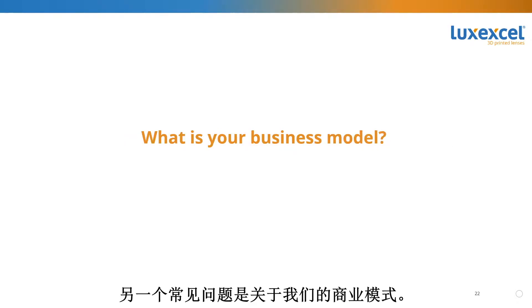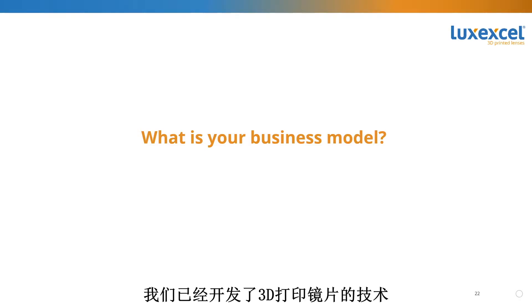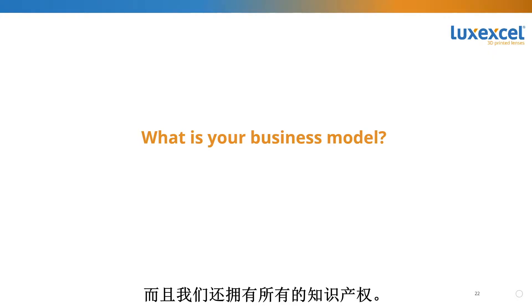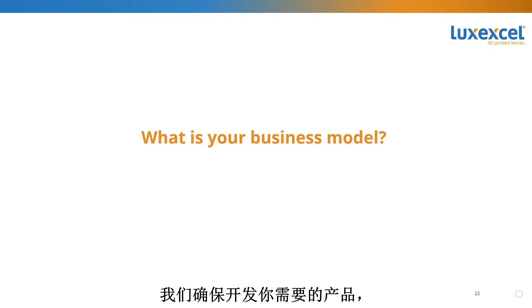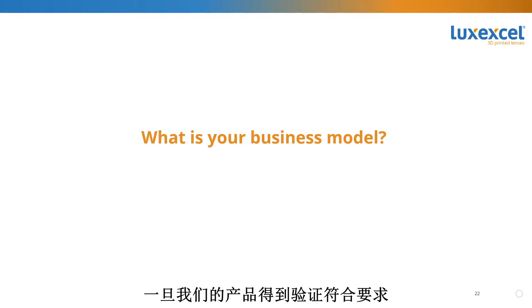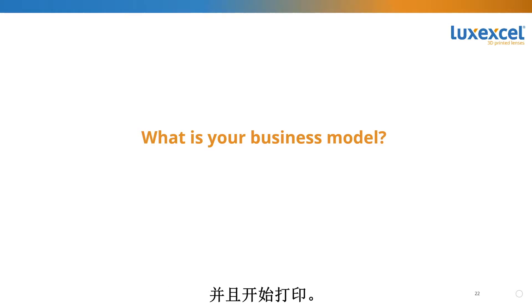Another frequently asked question is what is our business model? Guido, can you explain? We have developed the technology to 3D print lenses — we have the materials, printers, software, processes, and all the IP. We typically work with companies that want to be big in the smart eyewear space. We develop the product to your specifications, make sure it meets your requirements, and once proven, implement it onto our platform. We then provide you a volume manufacturing platform to print at your location or any other appropriate location.